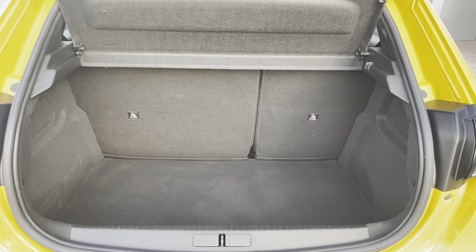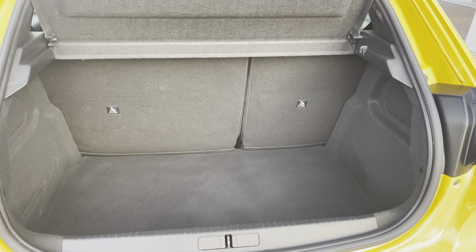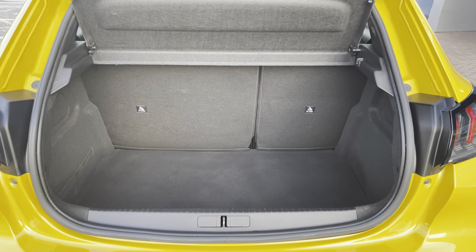Inside the boot we have an impressive 311 litres of storage space, which will be perfect for multiple suitcases or large shopping trips with the entire family. The passenger seats can also be folded down for even more space in case you're going on long trips or simply wishing to pack a lot of items.